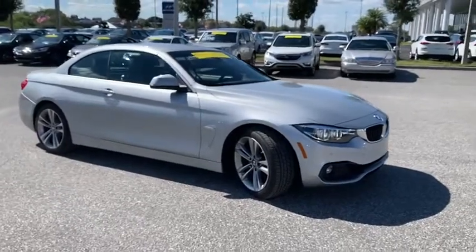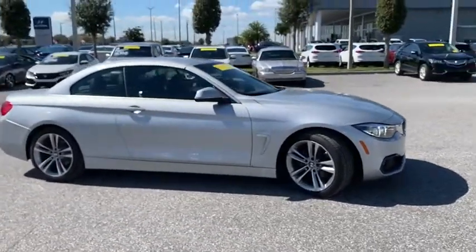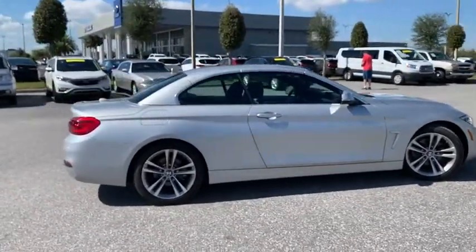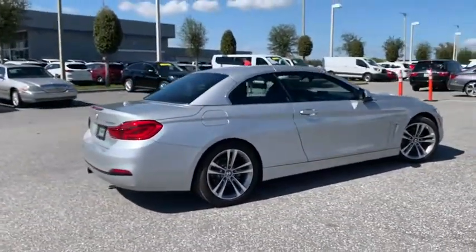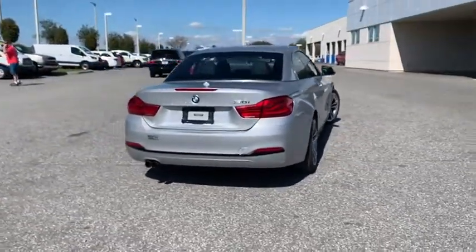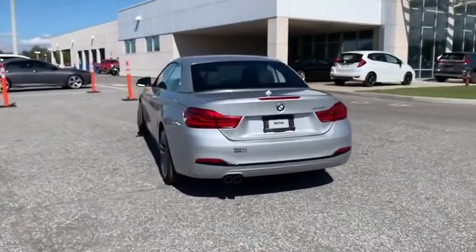Come test drive the 2018 BMW 4 Series. The BMW 4 Series is a powerful machine which comes with impressive handling, upscale interiors, and it delivers on BMW's ultimate driving machine and is priced below $30,000.